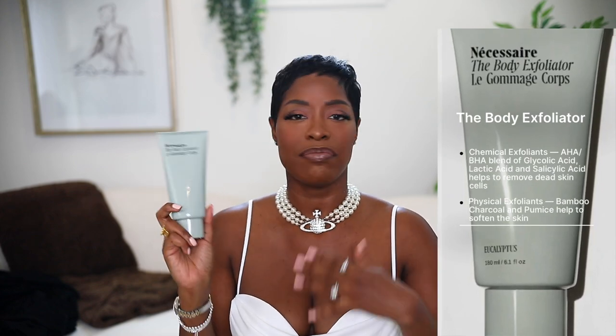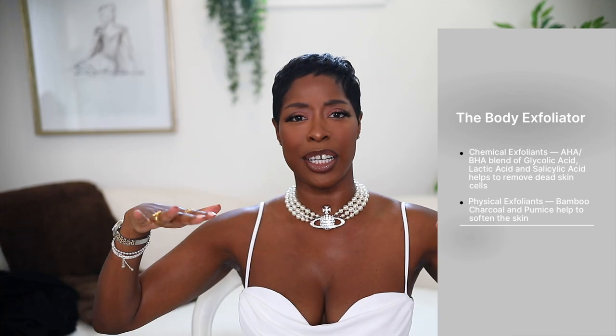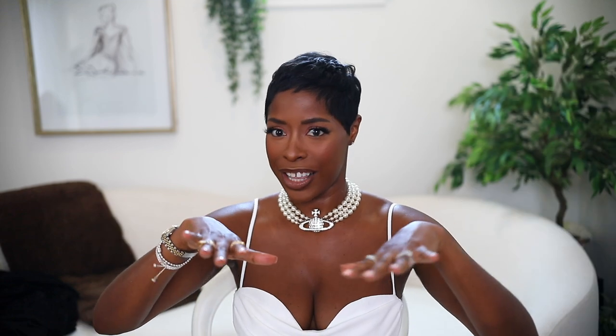This is the Necessaire body exfoliator — this is what it looks like. I like this because it's not super abrasive but you can feel that it's exfoliating. I've tried some that almost hurt a little bit, so I really like that this one is gentle. It smells like eucalyptus, which I love in the shower — just good vibes. It works really well and it's super gentle.